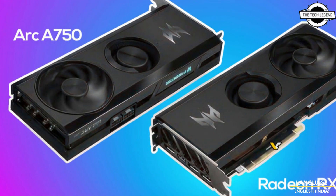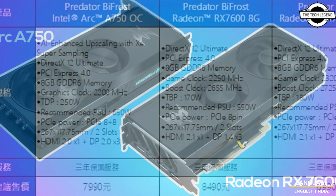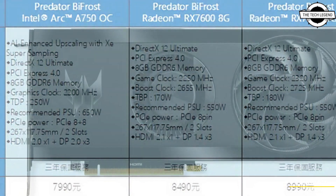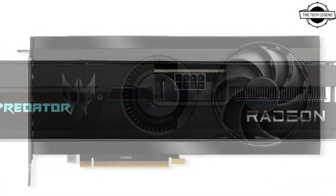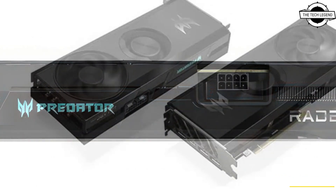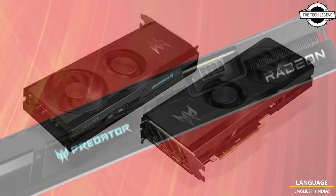This particular Arc GPU is currently considered one of the top Intel options in the market, especially since Intel concealed its limited edition. SR has now confirmed the launch of the A750 by Frost model, which means that both ACMG 10 cards will come equipped with the same cooler.